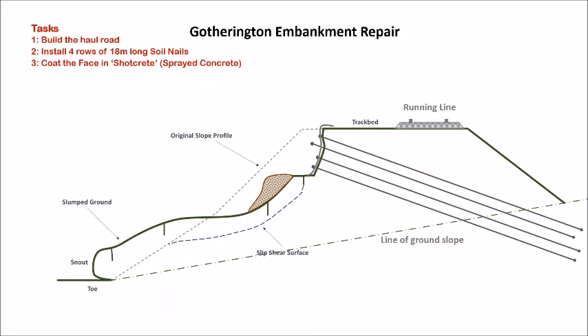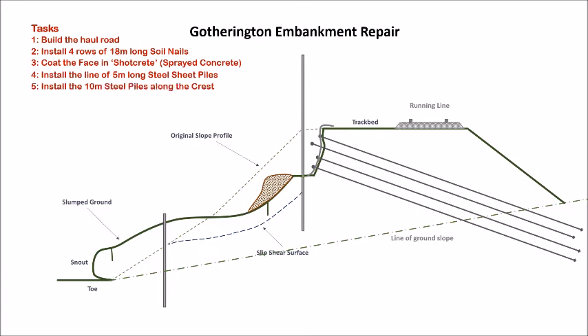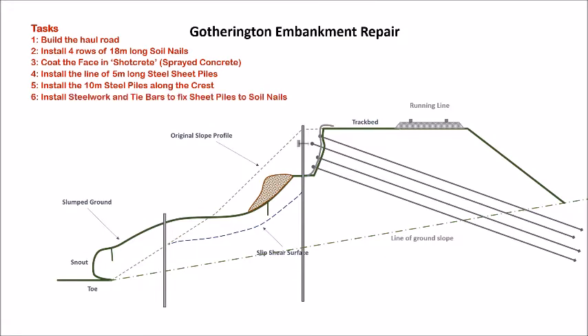The next task is installation of the 5-meter sheet piles on the lower slope. All these activities have to be conducted in series. After the 5-meter piles are installed, the focus moves to the 10-meter piles on the crest. All the piles go through the embankment earthwork into the ground below. Steels will be fitted behind the 10-meter piles to enable them to be fastened to the second-level soil nails with tie bars.